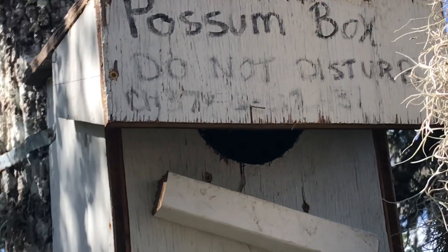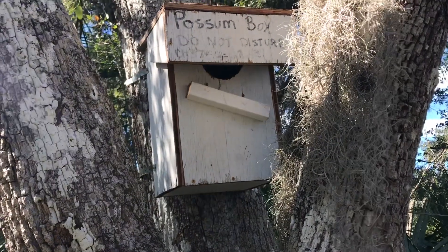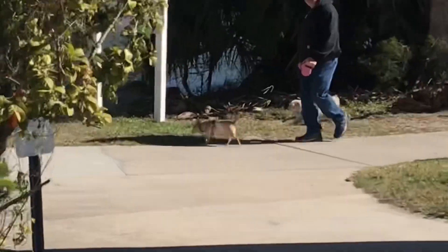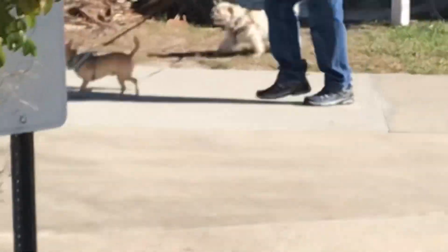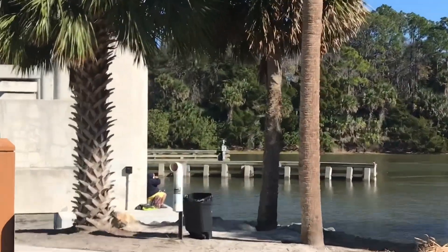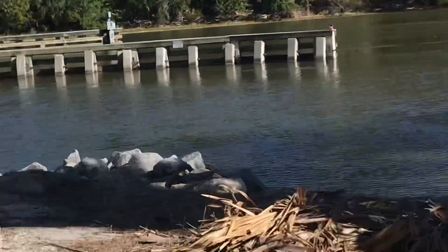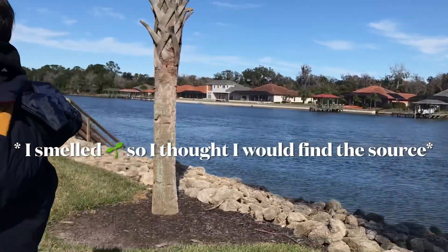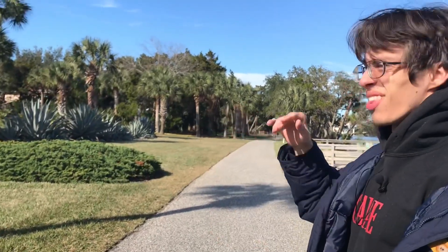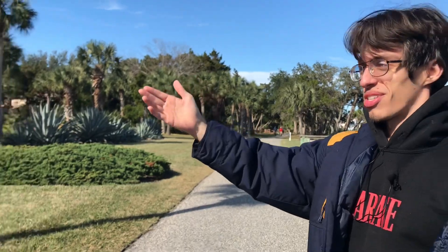Is there a possum in there? There is - they're snoozing. Hey pumpkin. Merry Christmas. You smell that wonderful aroma? Maybe it's just me, but it smells like something's burning - maybe one of these condos. Could be coming from anywhere.